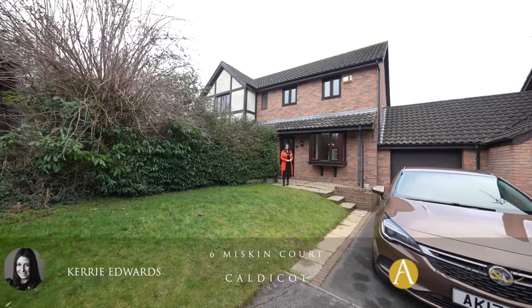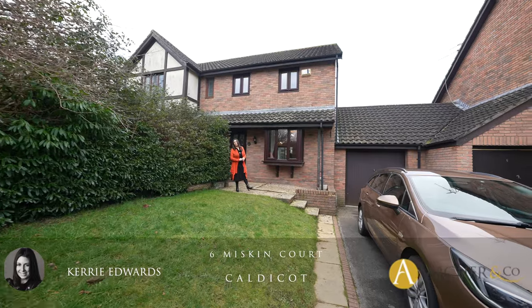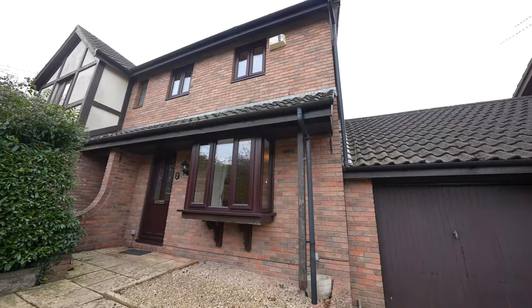Hi, I'm Kerry Edwards from Archer & Co and today I'm here to introduce this spacious three-bedroom semi-detached property situated close to local amenities and with access to the M4 motorway network. Welcome to 6 Miskin Court in Undie.